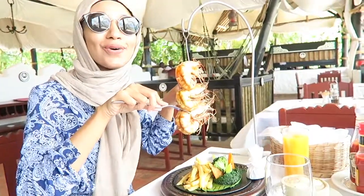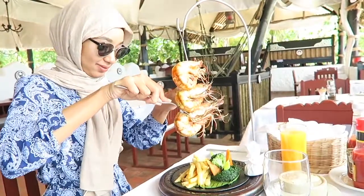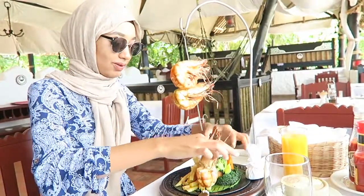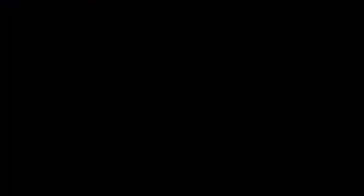These prawns are so huge! How do I get them out? This is the best. If you come to Jahazi restaurant, you have to try the food — not only for the presentation, but the food is absolutely delicious. If you're wondering if I finished my lunch — yes, I did!